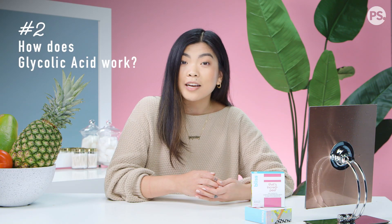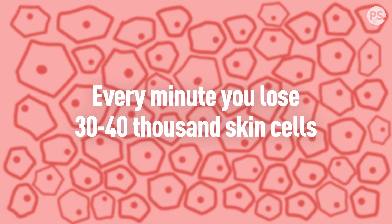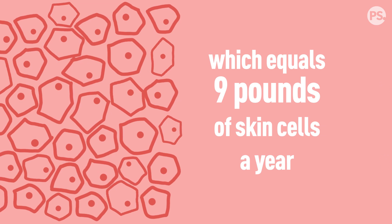So you guys want to know how glycolic acid works? But first, let's talk about how your skin works. Throughout your daily life, your skin cells are constantly dying and regenerating. Every minute, you lose about 30,000 to 40,000 skin cells, which equals about 9 pounds of skin cells a year. So gross. All those dead skin cells can clump together and embed themselves in your pores, which can cause dullness and acne.